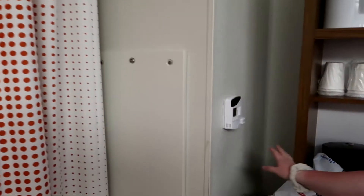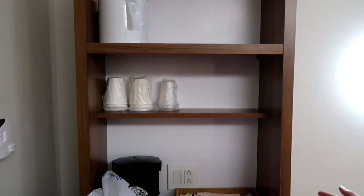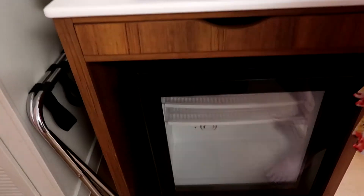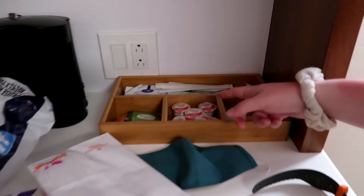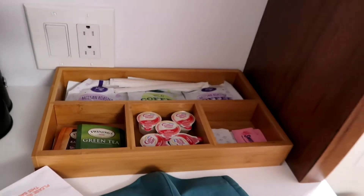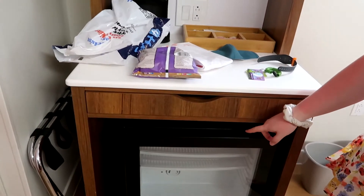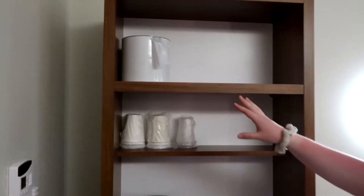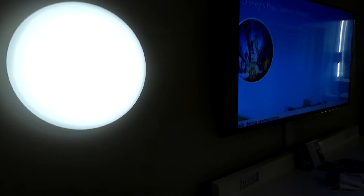Over here we have the temperature controls, which are very much appreciated. Here we have a coffee maker situation — they give us some coffees and teas. This is the refrigerator. And then we have cups and stuff up here and an ice bucket, in case you want to do the ice bucket challenge.